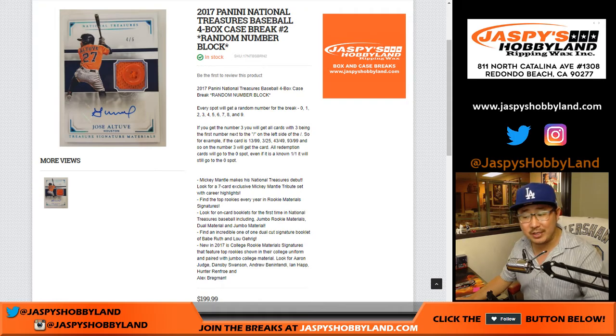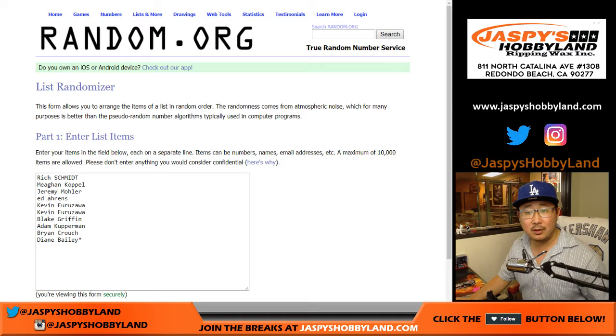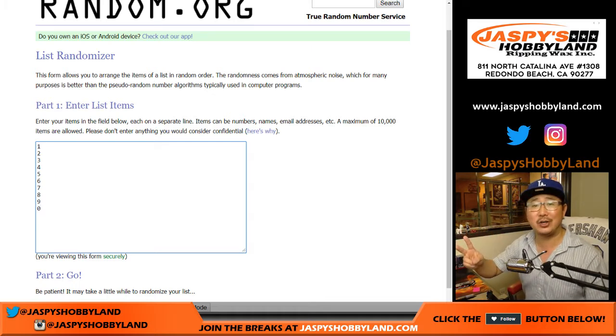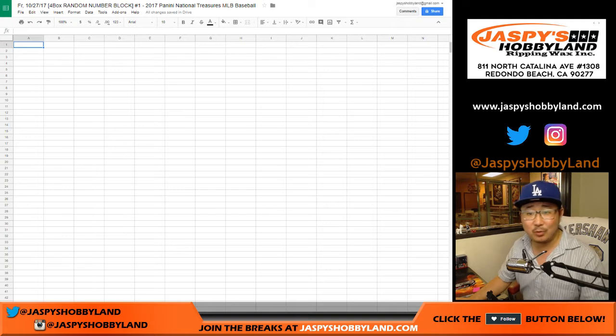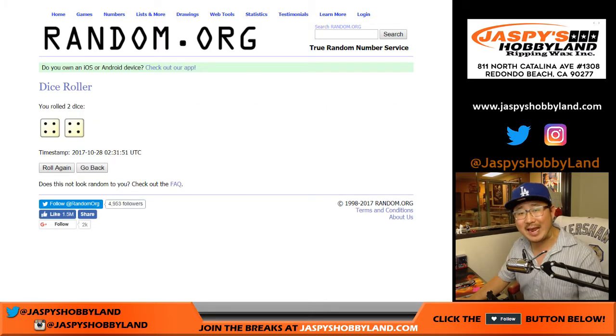But you'll also get any and all redemptions, even if it's a one-of-one redemption. That's how that spot works. And I think most everybody here understands that. So there are the names and the numbers. This is a great break because this is the only break where one spot could get you an Aaron Judge, Cody Bellinger, and Andrew Benintendi autograph all with just one spot. You could technically get the entire case — anything is possible. Rolling the dice, four to four, eight times for each list.